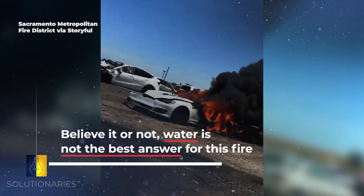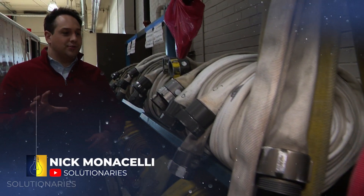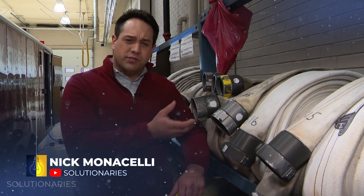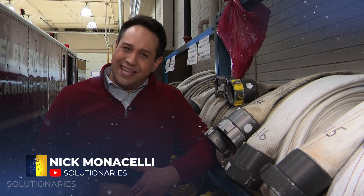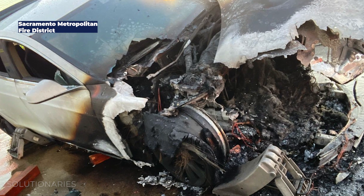Oh, it is a Tesla. The technology that has changed is forcing fire departments to get away from fire hoses and move to blankets. Electric vehicles have definitely brought a new challenge.